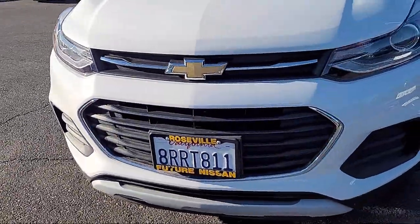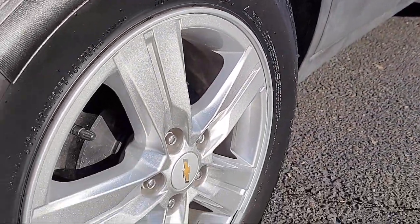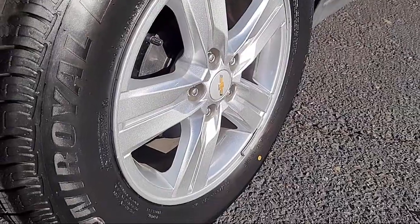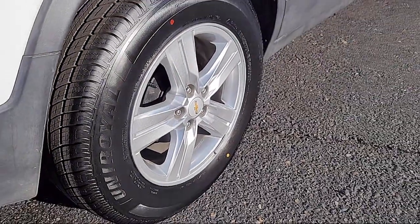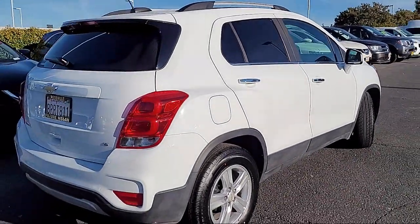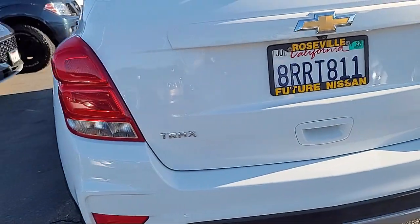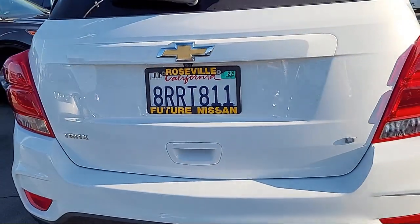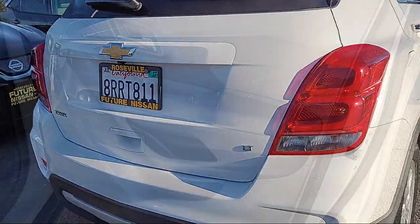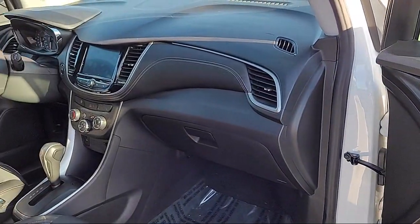And comes equipped with OnStar and Chevrolet Connect Emergency Communication System, LT Convenience Package, Heated Door Mirrors, Chevrolet Infotainment 3 System, Keyless Open, Deluxe Cloth Seat Trim, Premium Audio System, 4-Way Manual Driver Seat Adjuster, Roof Rack, and Sirius XM Satellite Radio. And has less than 45,000 miles on the odometer.